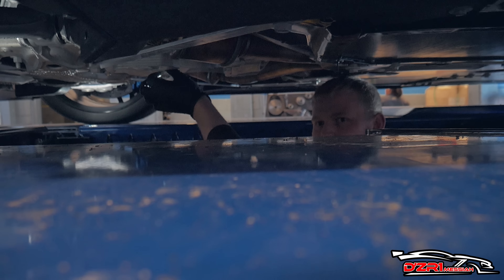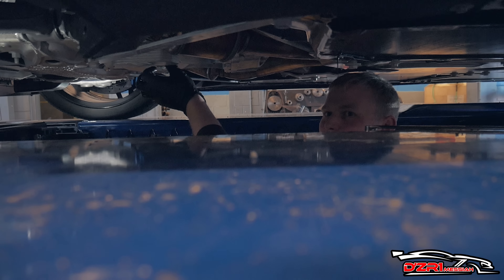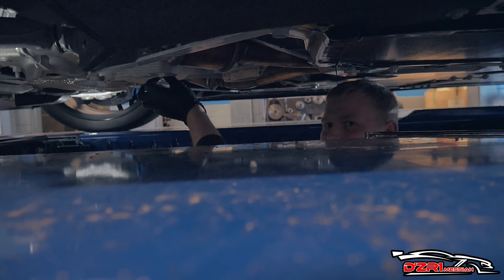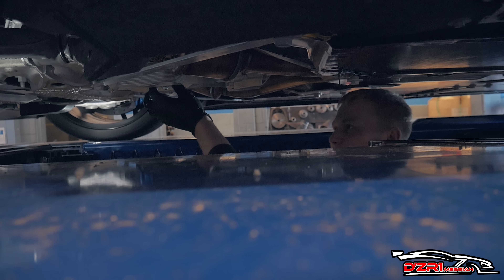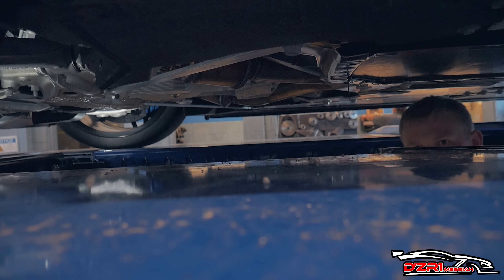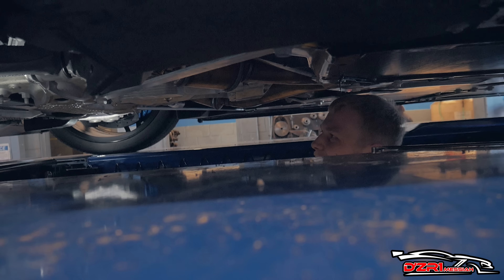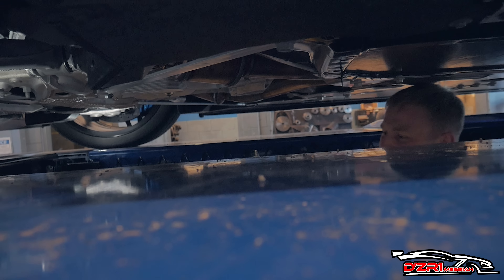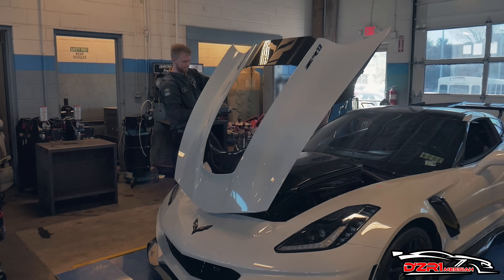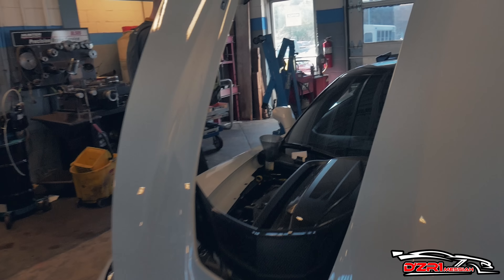How long have you had this? Got it in December — ordered it from a place in Alabama and had it delivered up here. I haven't been able to get out on it as much as I wanted because of the weather, and these Sport Cup 2 tires — they don't like the cold weather.